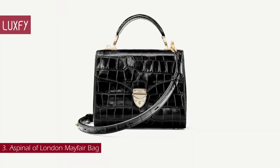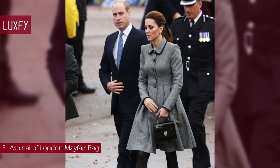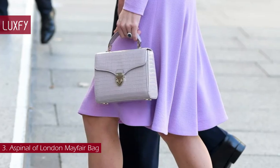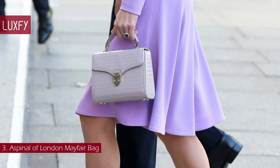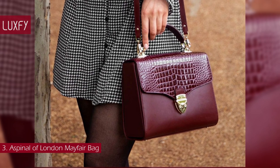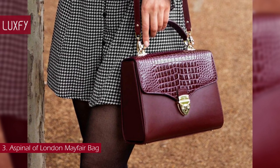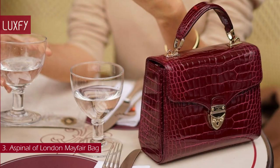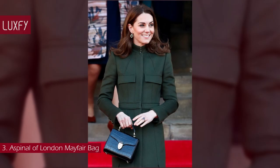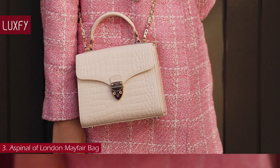Number 3: The Aspinal of London Mayfair Bag. The Princess of Wales, Kate Middleton, has proven herself as a huge fan of the British brand Aspinal of London, carrying their chic styles on multiple occasions. The iconic Mayfair offers refined vintage styling with a contemporary flair, perfect for transitioning from weekday meetings to evening events. Handcrafted in the finest full-grain leather, the compact design features a recognizable signature shield lock, opening to unveil a luxurious cross-grain lining with a central zipped compartment and open pockets to either side. Carry it by the top handle or across the body using the detachable chain strap. The Mayfair bag is sold for $690.